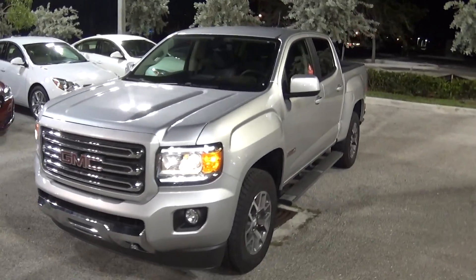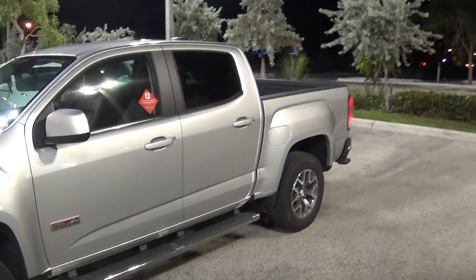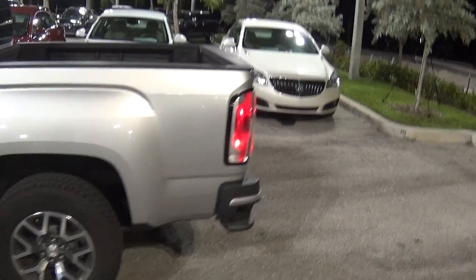Hello Tom, this is Jacqueline from Delray Buick GMC. Someone had the keys to the white Canyon so I grabbed the next lightest color, which is the Quicksilver.